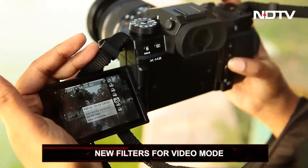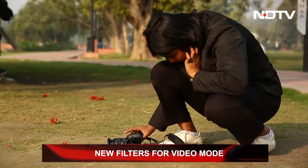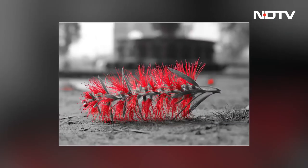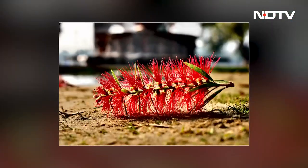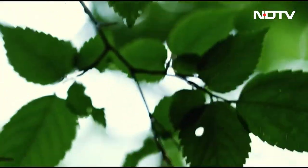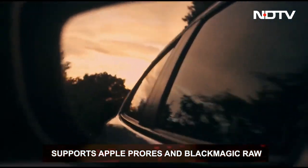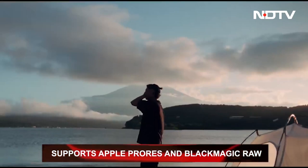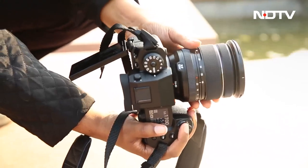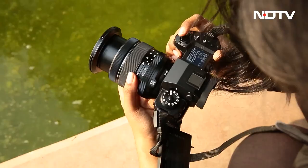Another labor-saving feature is the plethora of filters offered in video mode — black and white, vintage style, real-time colors, or something completely different. And just when you think nothing can top all this, the X-H2 can also record footage that supports Apple ProRes and Blackmagic RAW, the unparalleled codecs. So whether you're a photographer or a videographer, this camera has the capacity to make you unstoppable.